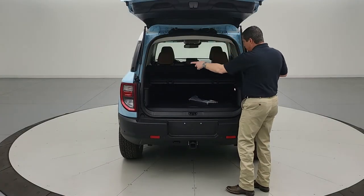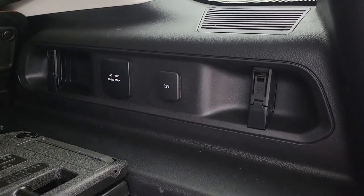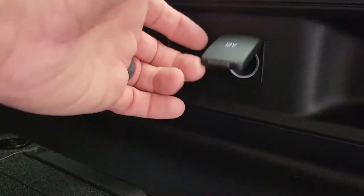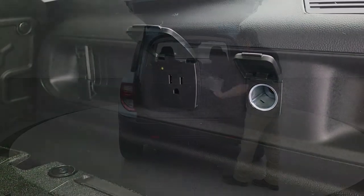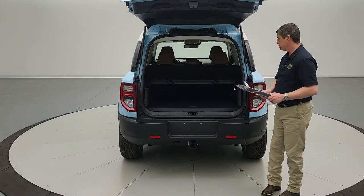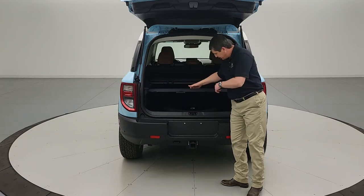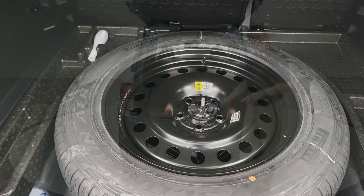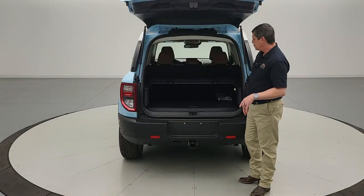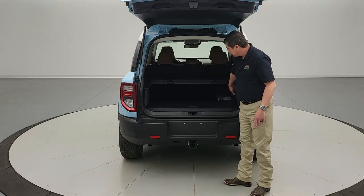Inside the cargo area, there are carabiner hooks on both sides — two on the driver's side, two on the passenger side. The passenger side also has a 12-volt power point and an outlet. A front license plate bracket is included but customer-installed if desired. The full-size spare is stored underneath — it's a painted black steel wheel, not the white alloy, but it's there when you need it. Tie-downs are also included in the cargo area.